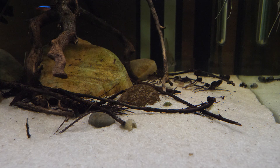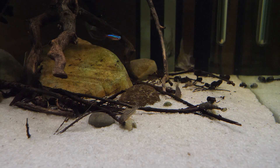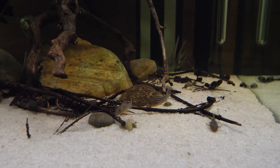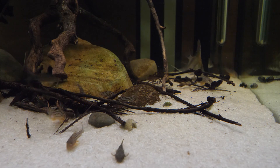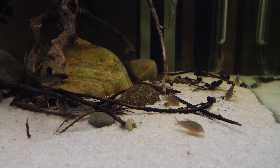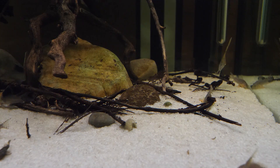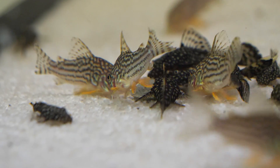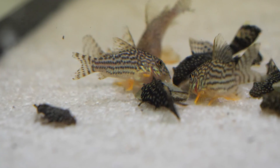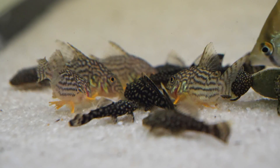When it comes to feeding Corydoras sterbai, these are not challenging fish to feed. Sinking tablets and granules like bug bites for bottom feeders are great foods for them. A treat to give them on a regular basis is cubes of freeze-dried blackworms or tubifex worms — pre-soak them a bit and then push them into the substrate and let the cories dig them out. That's a very natural way of feeding and they really seem to enjoy it. Once or twice a week I would definitely incorporate that for them.